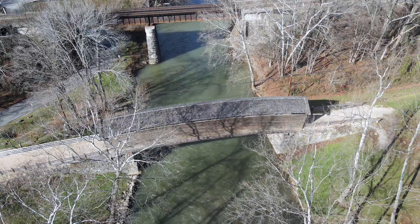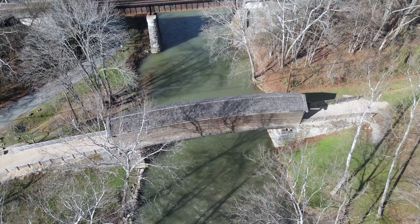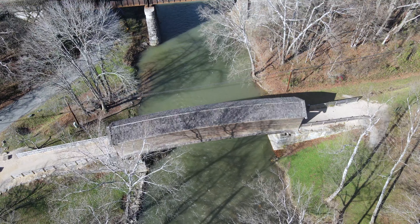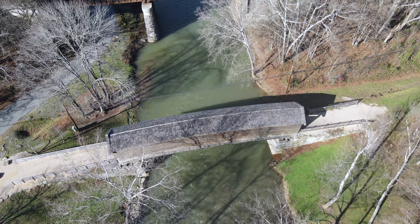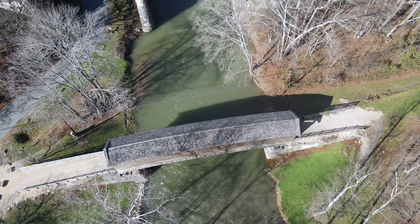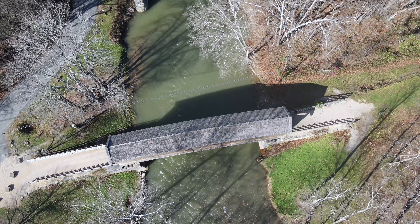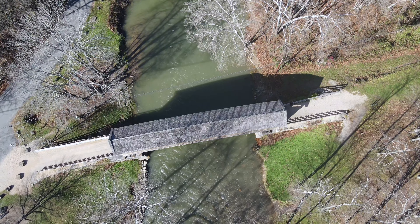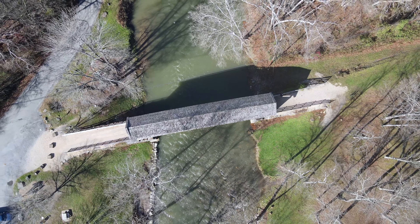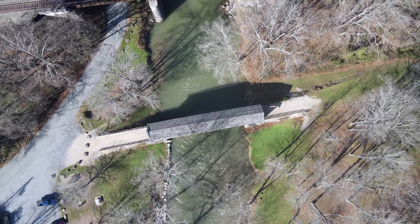Three bridges stood at approximately the same location as Humpback Covered Bridge does today. The first bridge was built in the 1820s and was destroyed by a flood in 1837. A second bridge built the next year was also damaged beyond repair by a flood on July 13, 1842. The third bridge collapsed in 1856 due to heavy use and fatigue from weathering. None of these earlier bridges were either arched or covered. All three bridges were part of the James River and Kanawha Turnpike, a heavily used mountain road that connected the Shenandoah Valley with the Allegheny Mountains and areas further west.